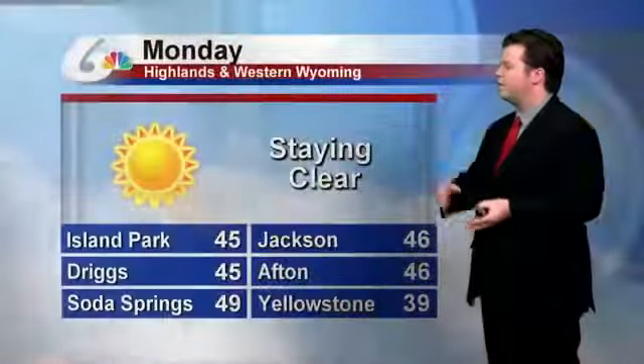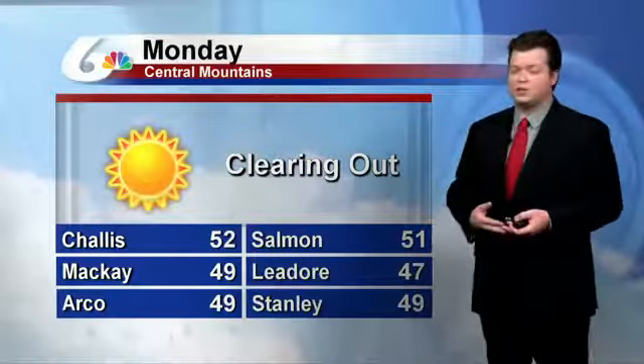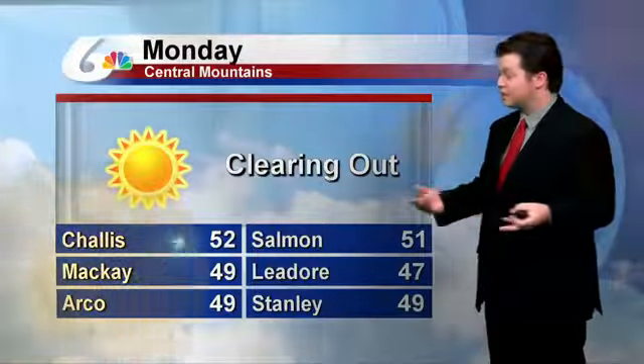That moisture does fully move out. Into tomorrow, it stays out, which will help a little bit. 45 for Island Park, 46 in Jackson — so starting the very slow warm-up. The Central Mountains are starting to see those 50s again: 52 in Challis, 51 in Salmon, and still clearing out.